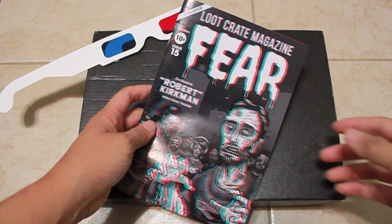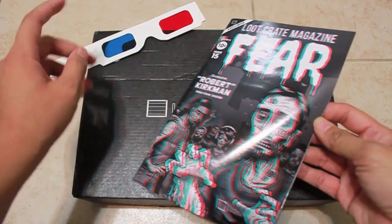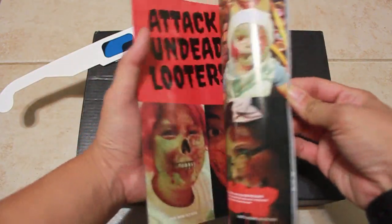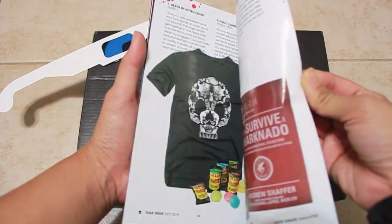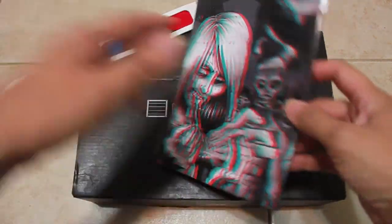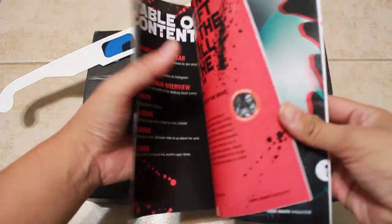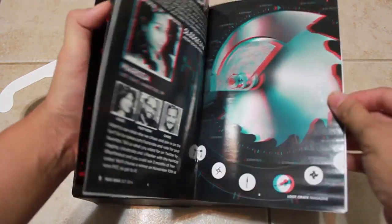First up is the magazine that Loot Crate always includes. This time it's 3D, so you have to wear your 3D glasses to see what's inside. There's a nice little zombie drawing in there. I always love reading these magazines — it's pretty nifty.